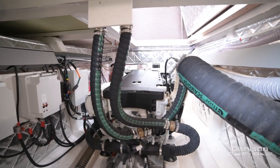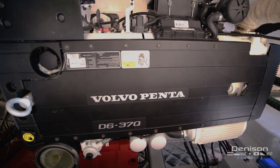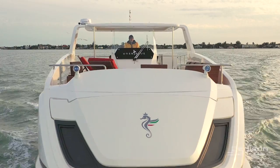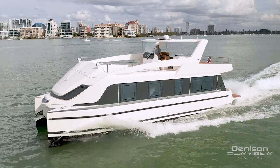Below the salon sole, you'll find a pair of Volvo Penta D6 370 horsepower diesel engines. Her cruise speed is 18 miles an hour, with a top speed of about 21 miles an hour.